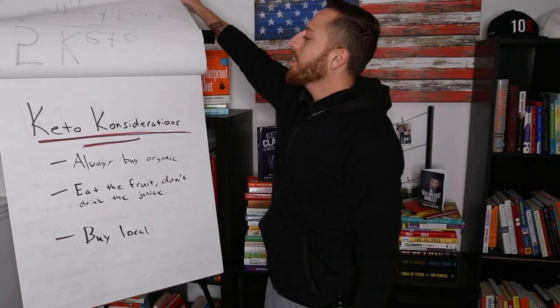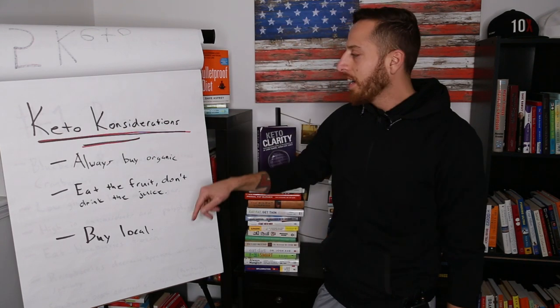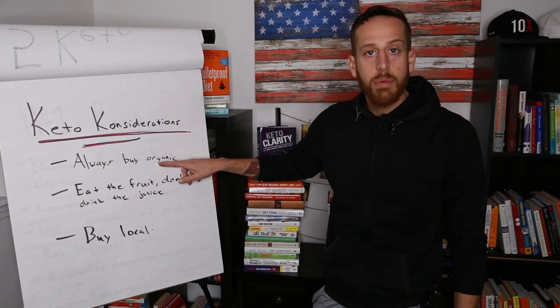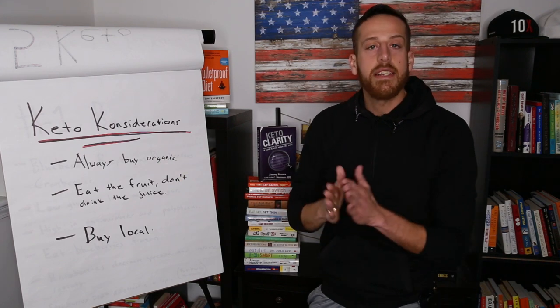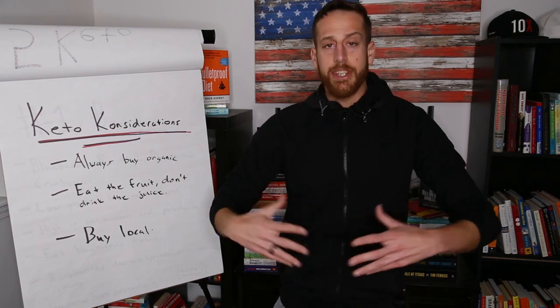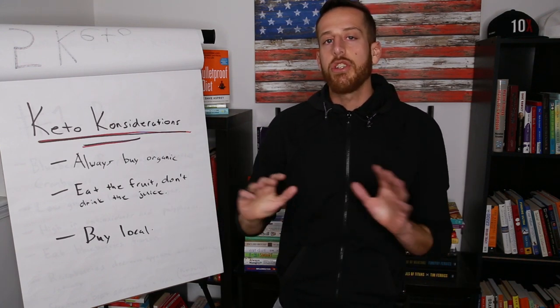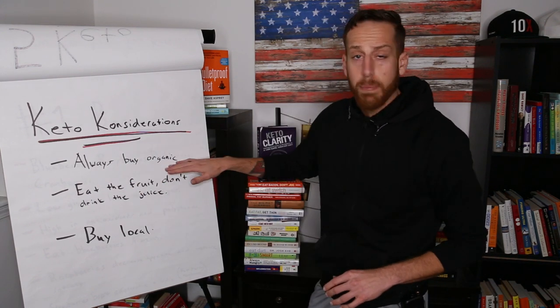So let's get right into it. Some things to consider — I'm calling these keto considerations. Always buy organic when buying these fruits. You don't want pesticide-laden fruit that opens up your tight junctions, causes leaky gut, and increases your chance of cancer. Get organic as much as possible.